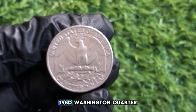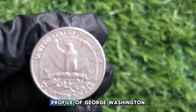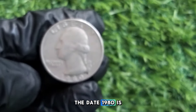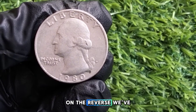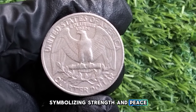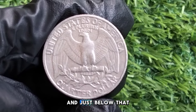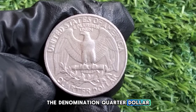Let's break down the design of the 1980 Washington quarter. On the obverse or front side, you have the familiar profile of George Washington designed by John Flanagan. The date 1980 is at the bottom of the coin, along with the word Liberty and the motto In God We Trust. On the reverse, we have the classic eagle with wings spread, holding arrows and olive branches, with United States of America above and E Pluribus Unum beneath, and the denomination quarter dollar at the bottom.